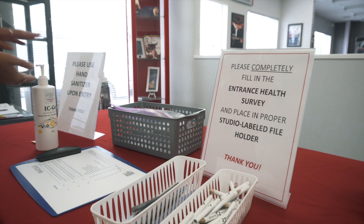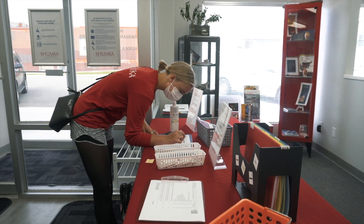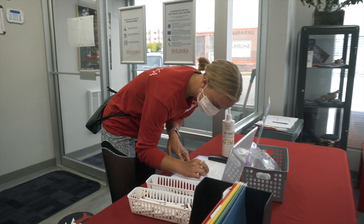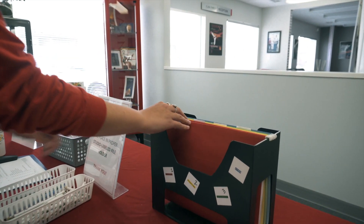Please complete a health checklist form when you enter and place it in the file box provided. Temperatures may be taken on occasion with a touchless thermometer. Face masks are optional and are to be provided by the user. If you forgot your face mask and wish to use one, some disposable masks are available at the door.